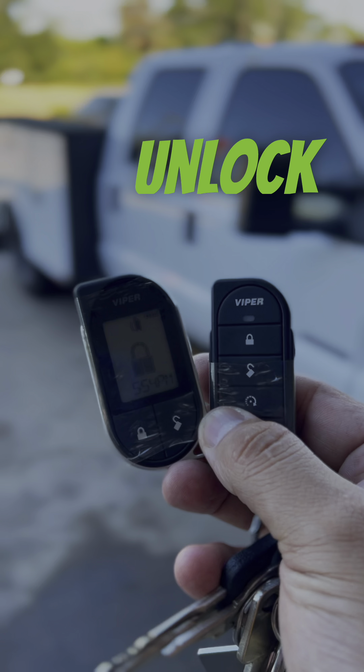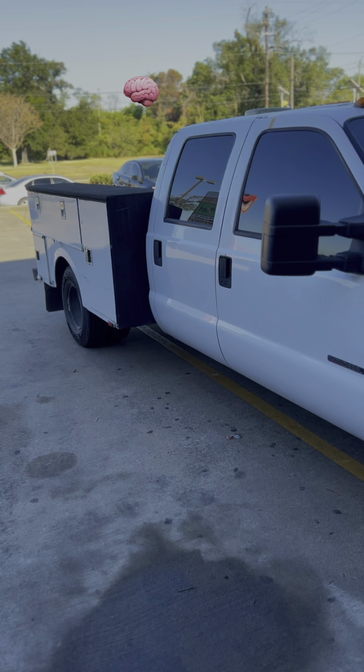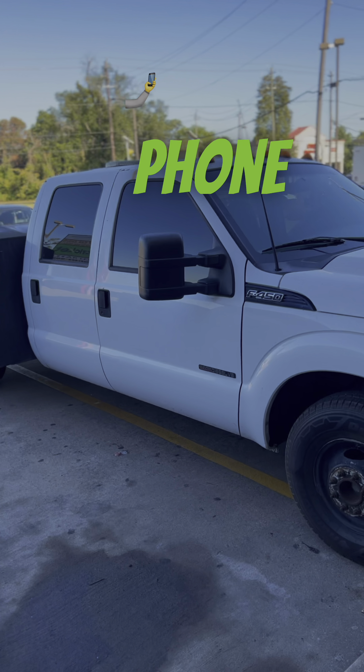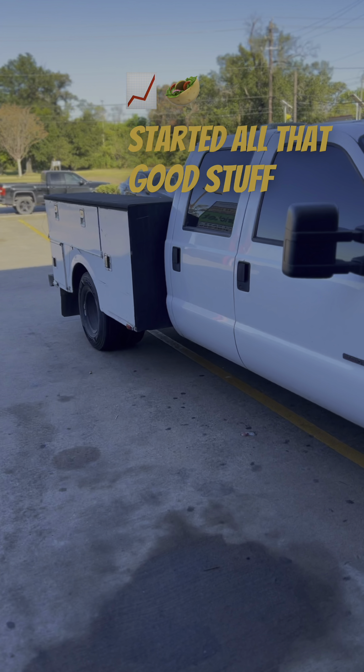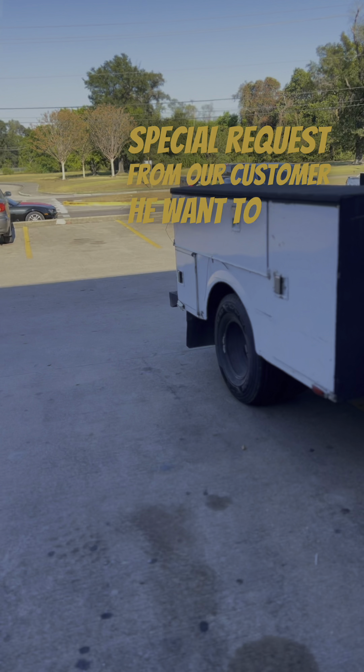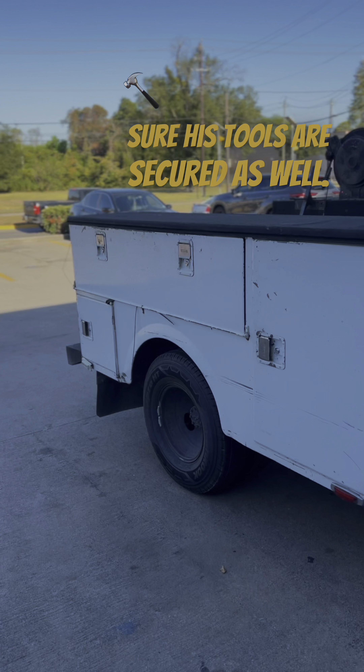The customer came in and got the Viper 5706V — remote start, lock and unlock. I actually added the Viper SmartStart so you can track it through your phone, any kind of phone app, location tracking, remote starter, all that good stuff.